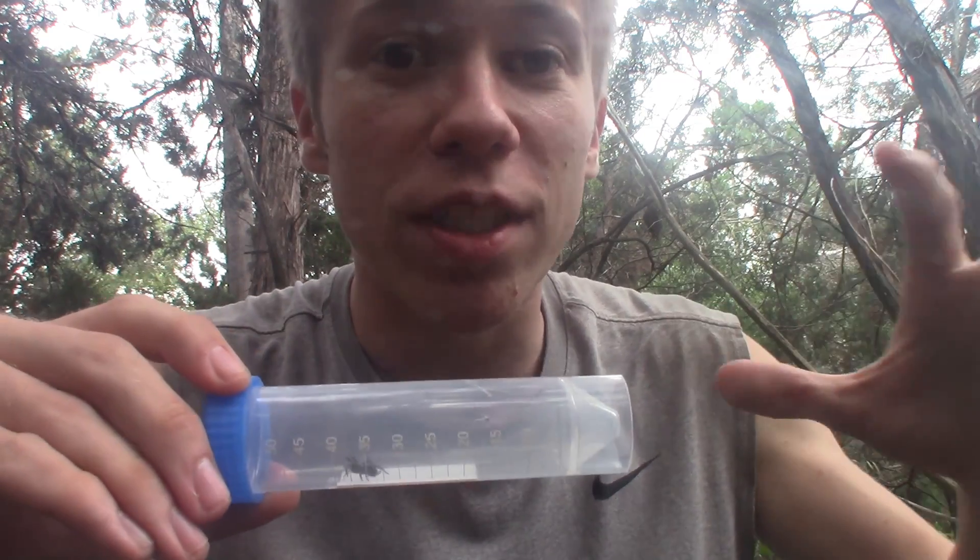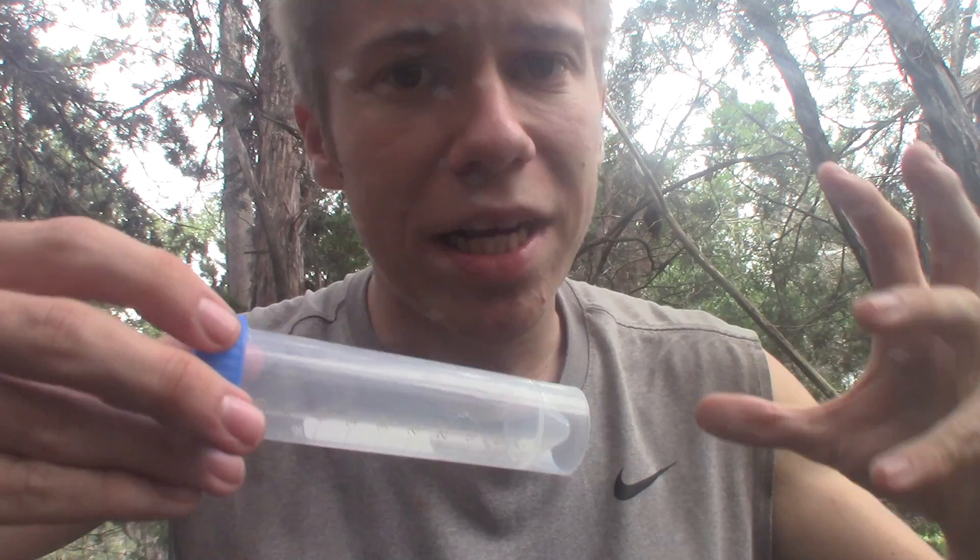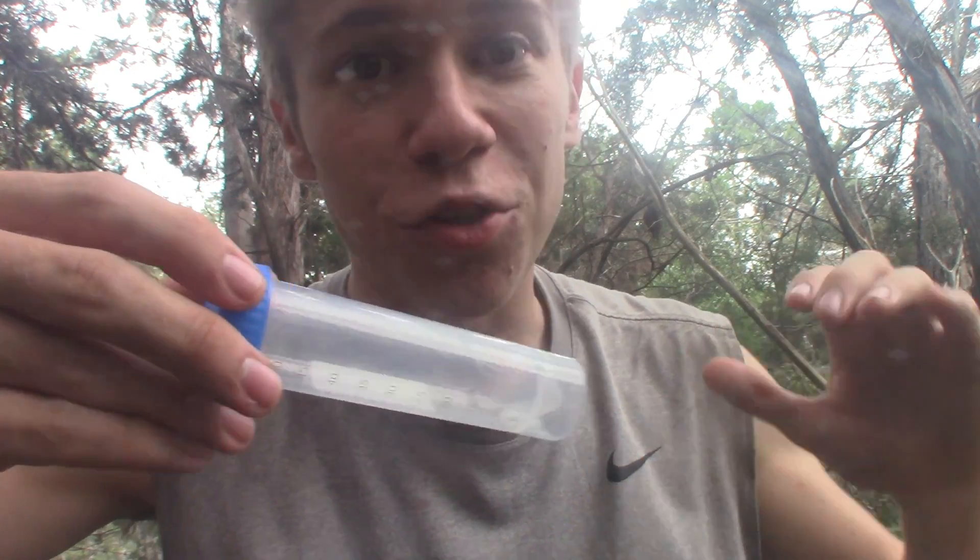Curtain web spiders themselves comprise the family Euagridae. This specific species right here is one that can be found in the southwestern United States: Euagris chisocius. And while many members of this family can look very similar, there is no mistaking this species for anything else here in Texas.